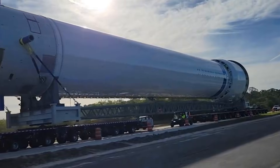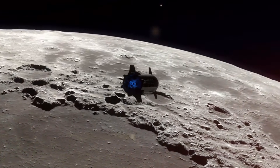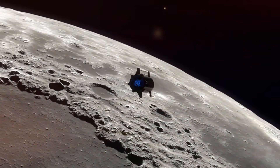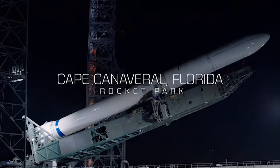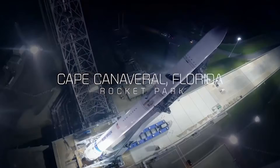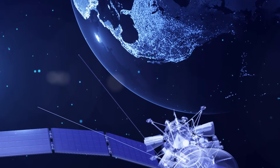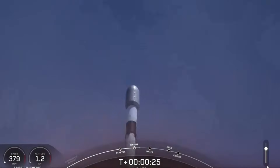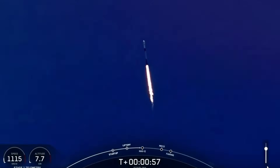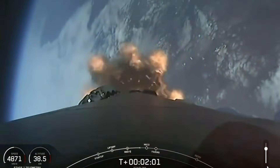The stakes extend far beyond corporate competition. NASA's Artemis program looms large on the horizon, promising to return humans to the lunar surface in the late 2020s. Both companies hold crucial contracts for this ambitious endeavor. Former NASA Administrator G. Scott Hubbard's enthusiasm for competition to SpaceX's Falcon 9 reflects a broader industry desire for alternatives and redundancy in space access.